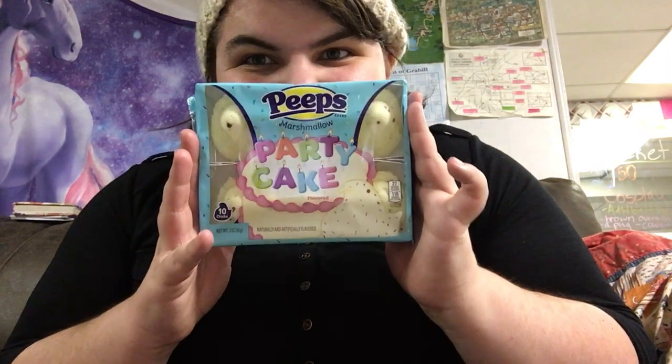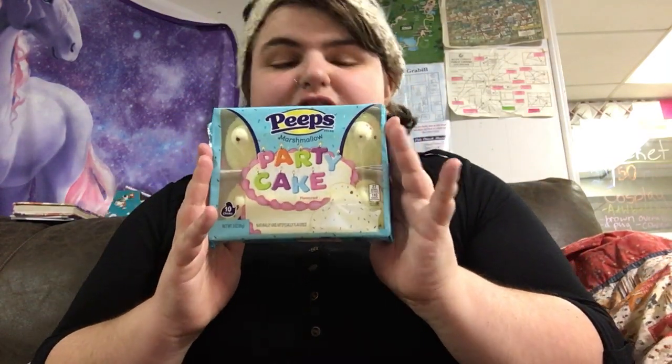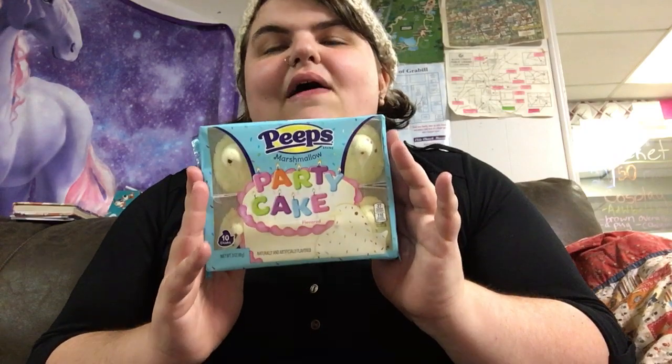So if you ever want to try these, try to get them before Easter. I got mine at Dollar General, these ones came from Save-A-Lot. And if you like this video and you want to see more of these food-tasting videos, I also do peeps and other holiday ones.